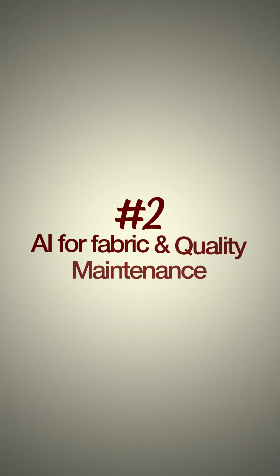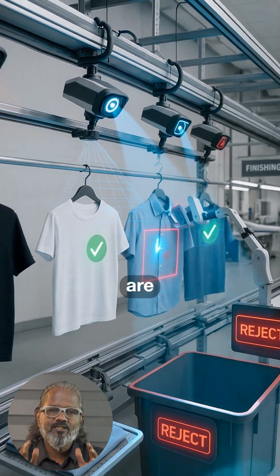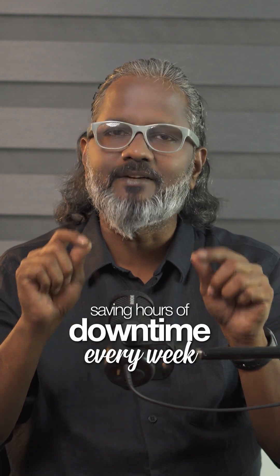Solution 2: AI for quality maintenance. Using AI-powered vision systems, defects are caught instantly on the line before they reach finishing. And with predictive maintenance, AI alerts you before machines break down, saving hours of downtime every week.